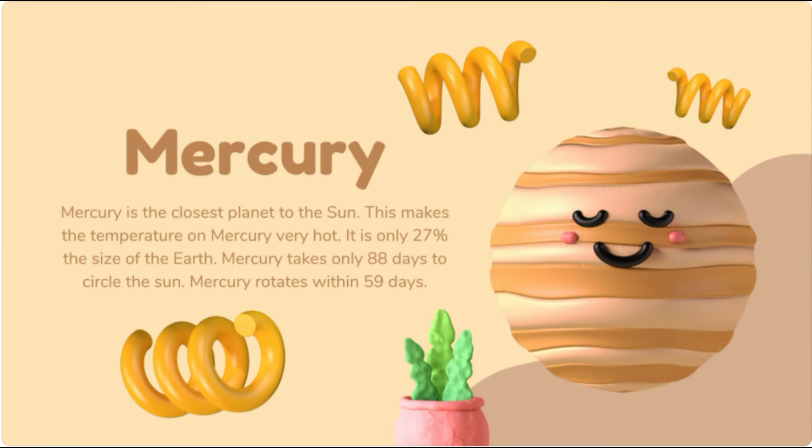First planet: Mercury. Mercury is the closest planet to the Sun and also the smallest planet in our Solar System. This makes the temperature on Mercury very hot. It is only 27% the size of the Earth. Mercury takes only 88 days to revolve around the Sun. Mercury rotates within 59 days, meaning it takes 59 days to complete one full rotation. And Mercury has no moons.